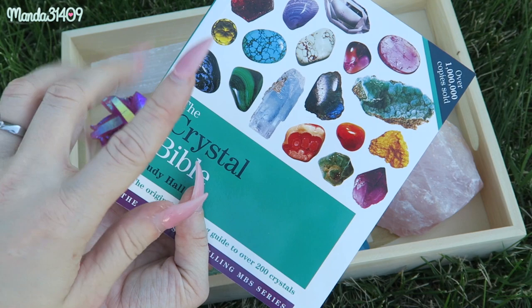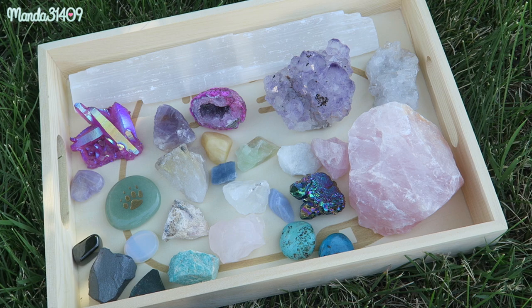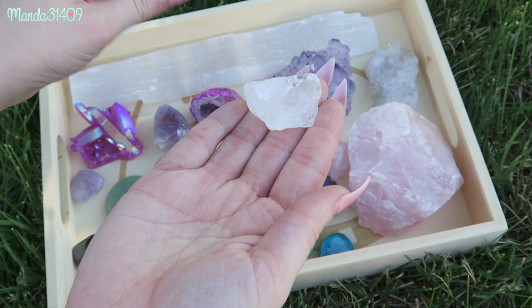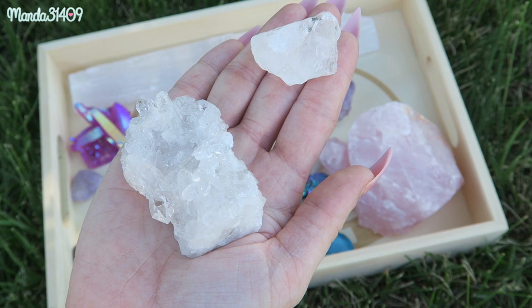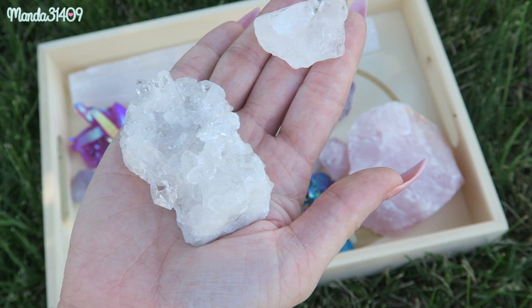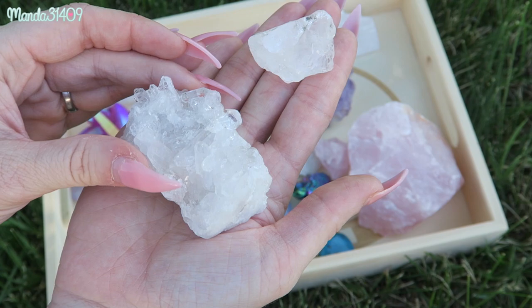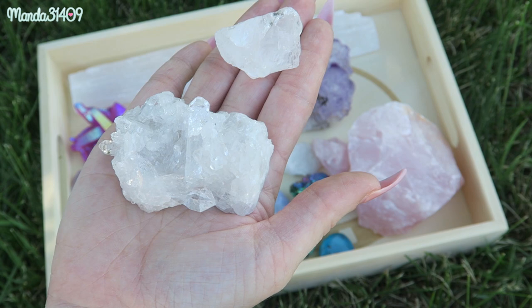I'll also include a link for just the first Bible so you can get a feel for it. Now, we're first going to start with quartz. Most all of my crystals I've gotten at crystal shops in person, from Etsy sellers, or from Instagram accounts doing live sales or flash sales. Definitely check out Instagram for crystal sales as well as Etsy. Quartz is amazing because it's one of the most powerful healing and energy amplifiers.